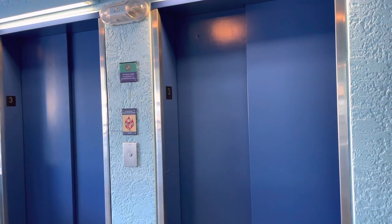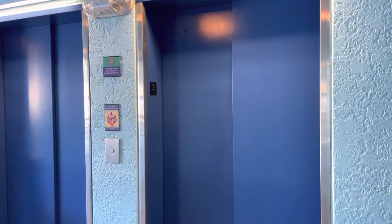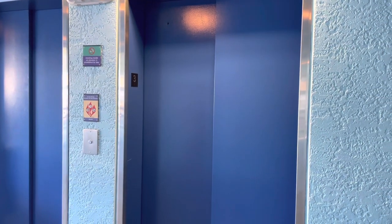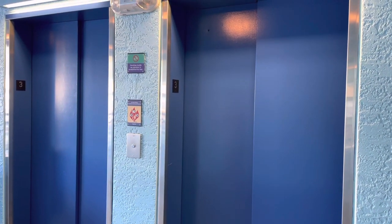If you guys don't know, there are elevators — we learned that the hard way. We put all of our suitcases and bags and lugged them all up three flights of stairs, and then we realized that there were elevators. So here they are!